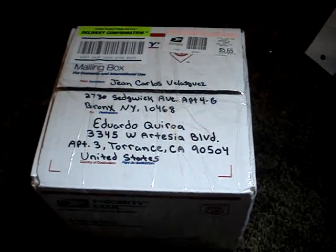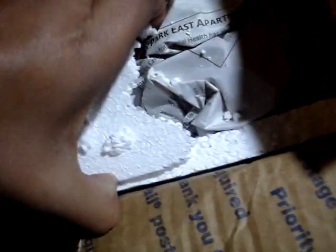Got a box today from GCV4200 from YouTube. Let's see what we got. Packed good — too good. One second, please. Okay. There we go.